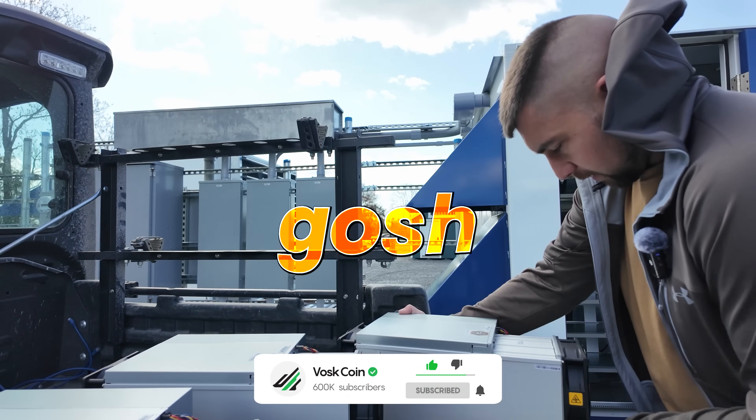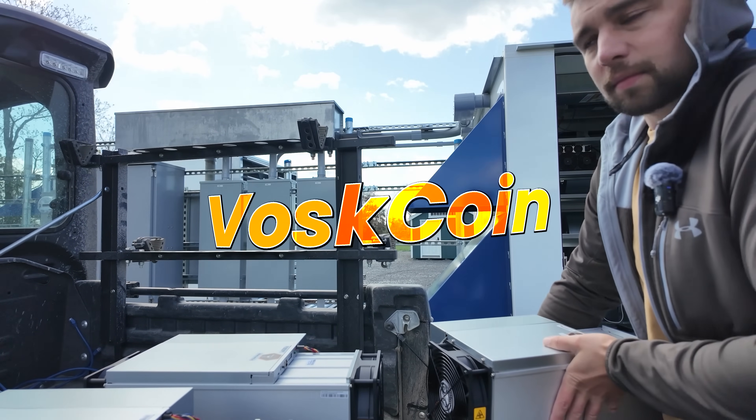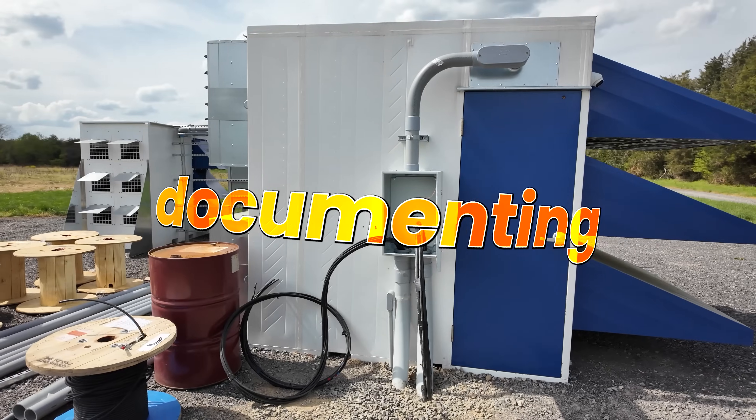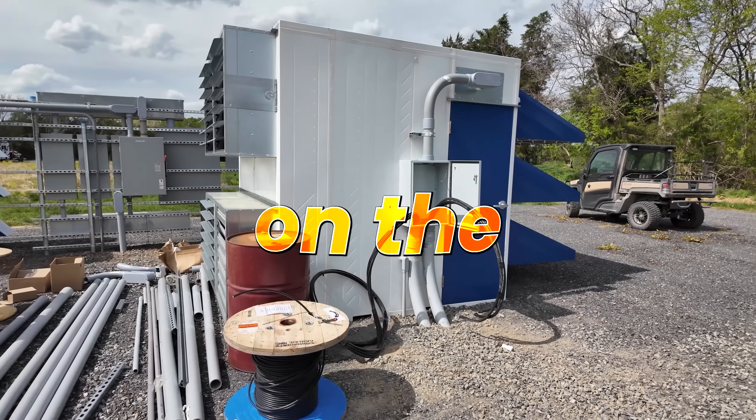I'm Drew Vosk. I've been building my own Voskcoin Bitcoin mining farm and documenting my crazy crypto journey here on the tube.